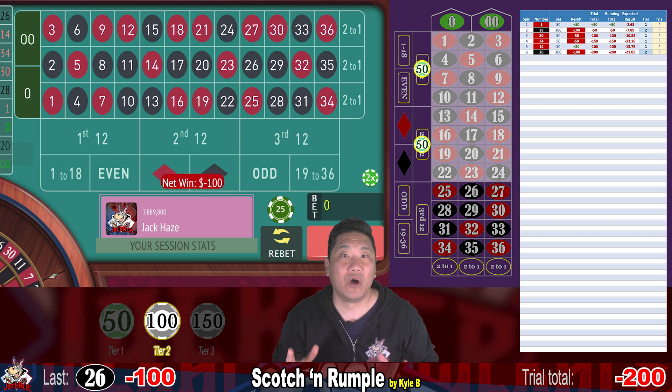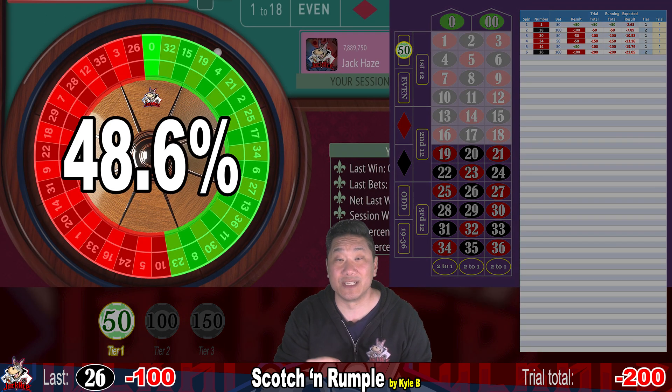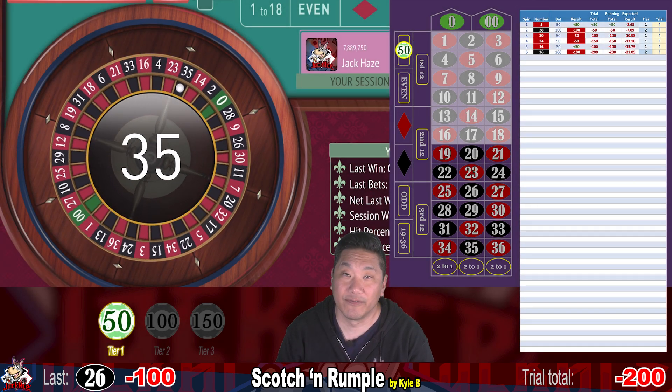For wheel coverage, tier one is just an even money bet. That means you have 48.6% coverage on a single zero wheel and 47.4% coverage on a double zero wheel. 35 — whack.